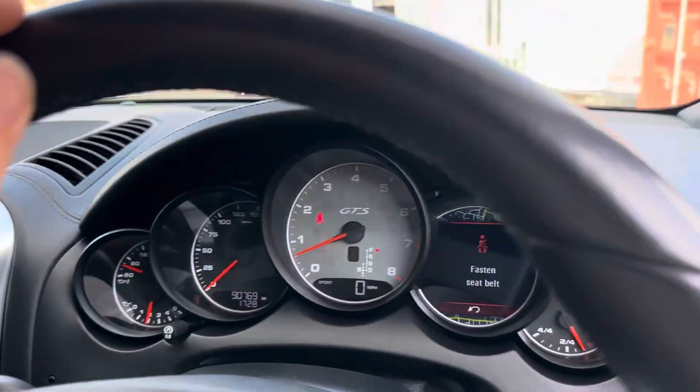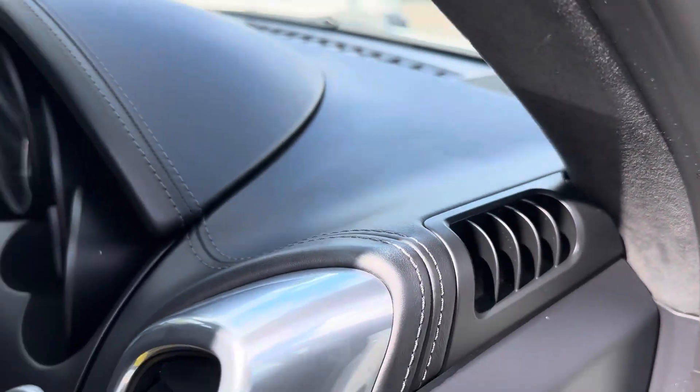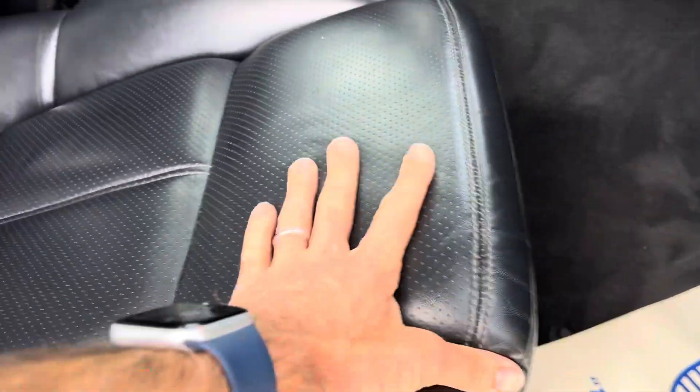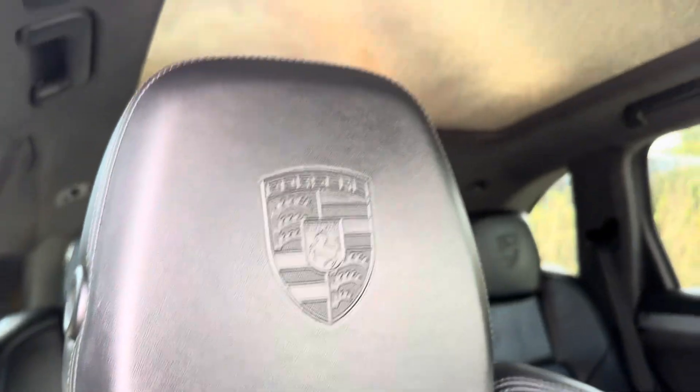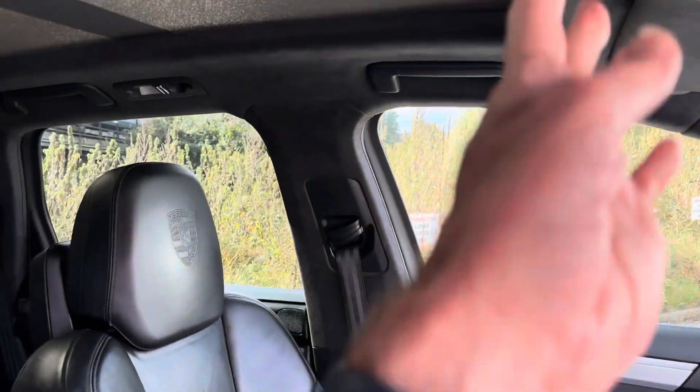You'll be a very proud owner of this car. The bolster there is pretty good. It obviously has the crest — another option, as you know with Porsche there are lots of options — and that panoramic roof, which I'll show you working.